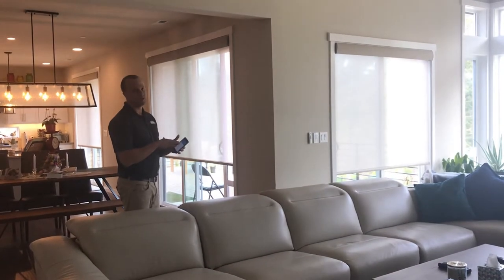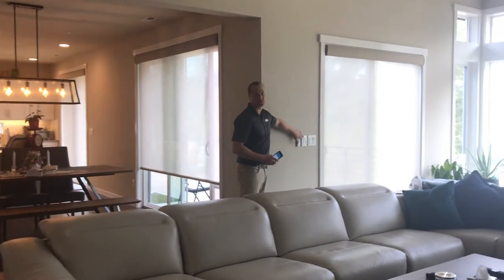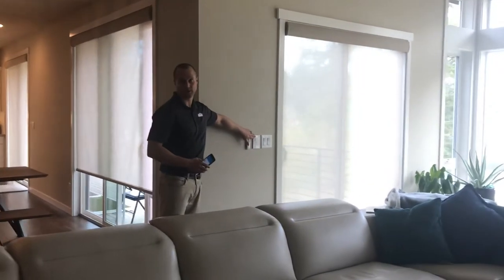If you're not big on using an app on your phone, that's fine. Really sleek, nice wall switches on your wall also operate the shades as well.